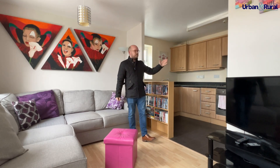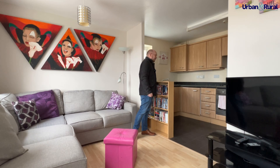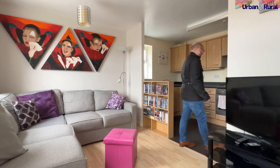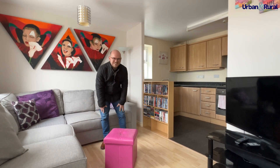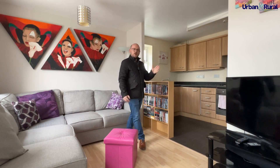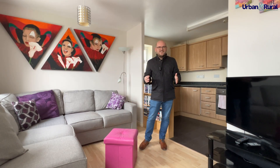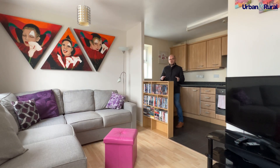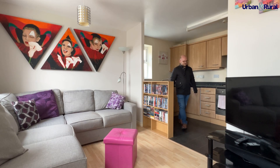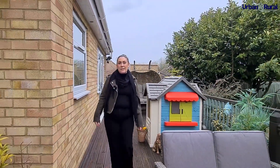Welcome to the kitchen, which is really well equipped with a fridge freezer, oven, and dishwasher. Off the long hallway, you've got a really long entrance hall with lovely trees which make you feel really secluded in the summer.